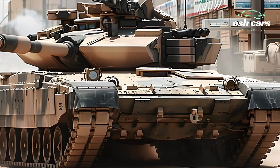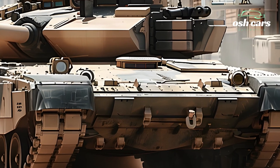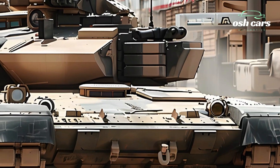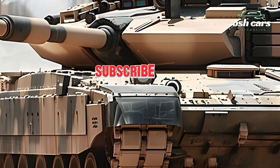The 2026 M1A2SEP Abrams is not just a tank — it's a symbol of American military prowess, embodying the strength, innovation, and adaptability required to dominate the battlefields of the future.